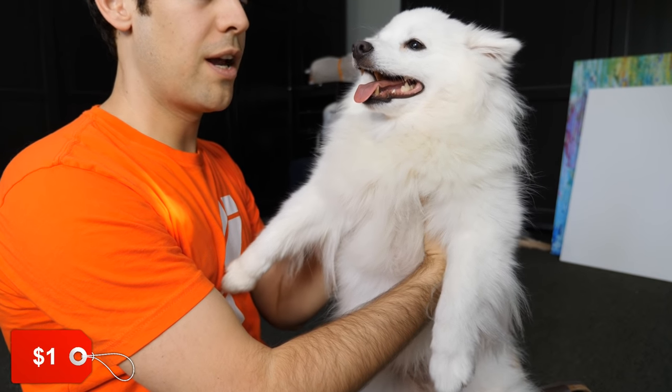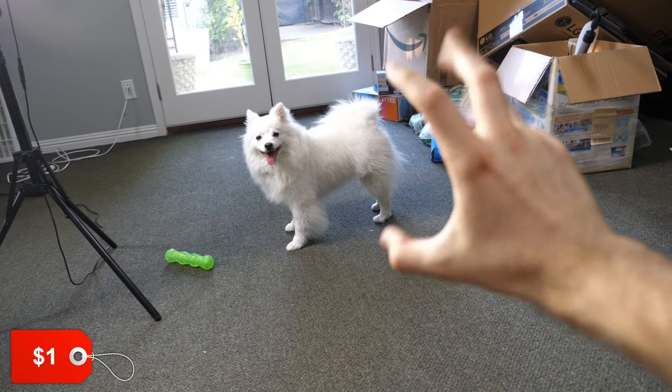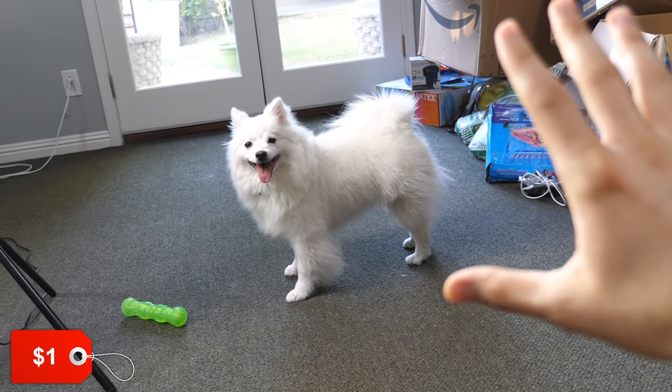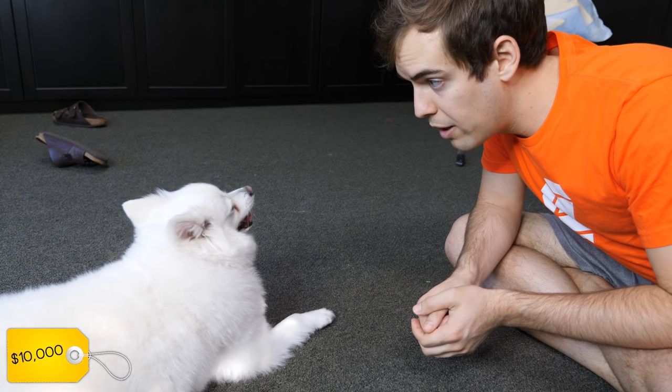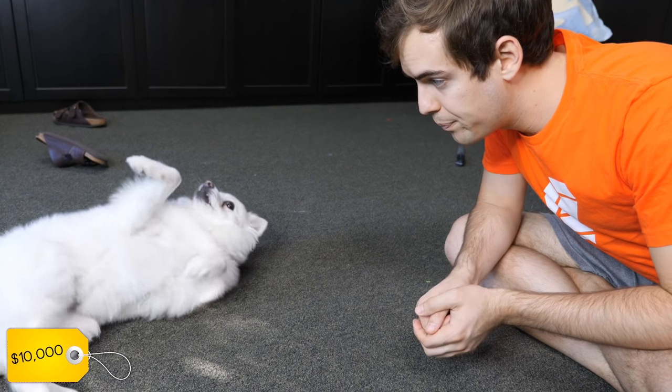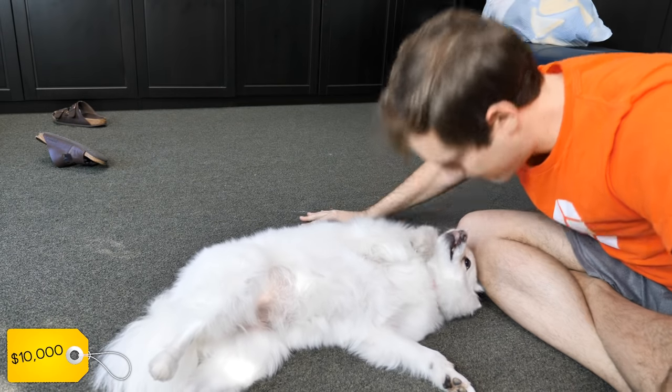Hey Siri, high-five — very good, incredible recognition. Hey Siri, can I rub your belly? That's incredible. Siri, give me a kiss. Hey Siri, I'm gonna rub your belly — yeah, absolutely nothing.